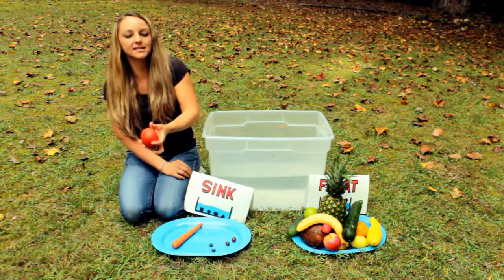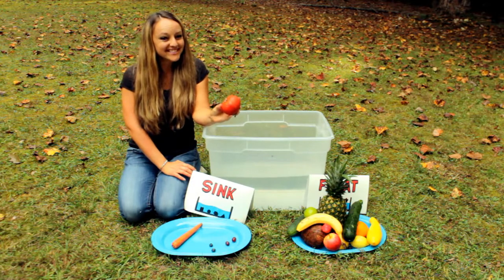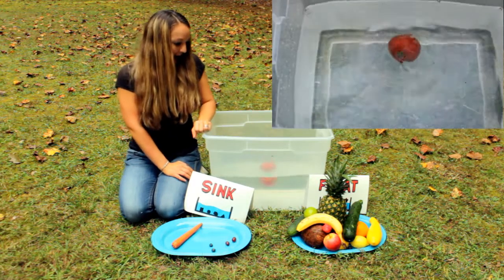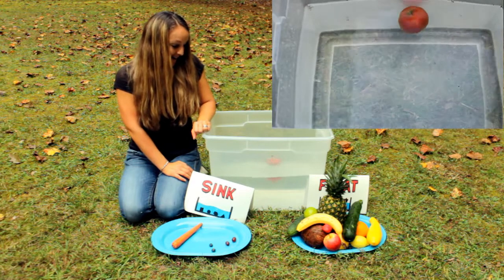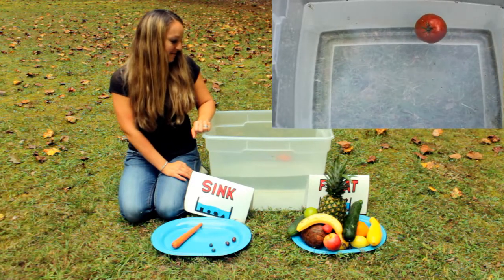And the last one is a tomato. Any last predictions? Let's find out. Oh, I don't know — what's it gonna do? Oh, it floats! All right.